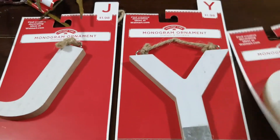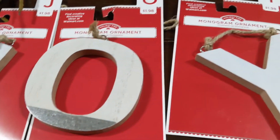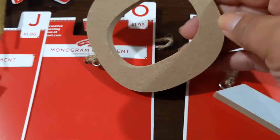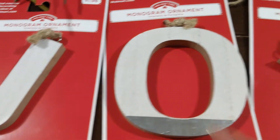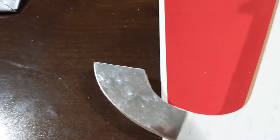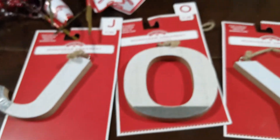I also picked up these three letters that spell J-O-Y. They had all kinds of letters but I just chose these to make the word 'joy' on something. These are monogram ornaments at a dollar ninety-eight each — a very good deal. They're MDF but they have a distressed white finish with almost a galvanized-looking accent, which is really cute.